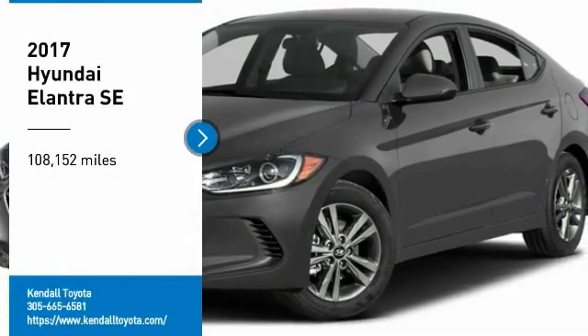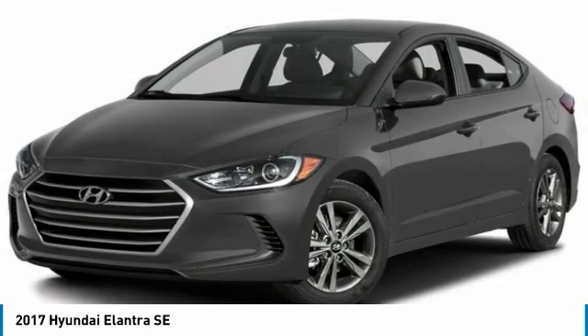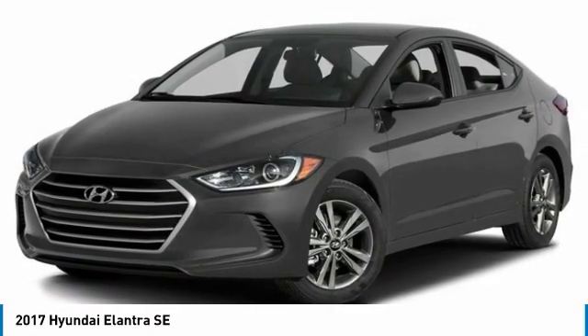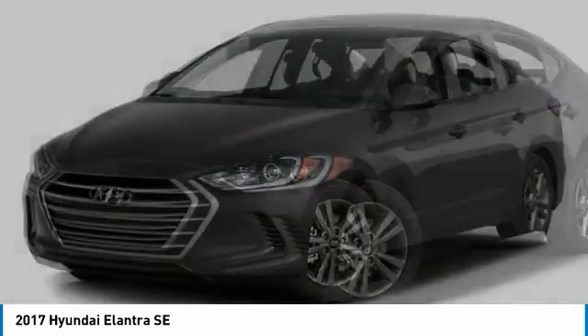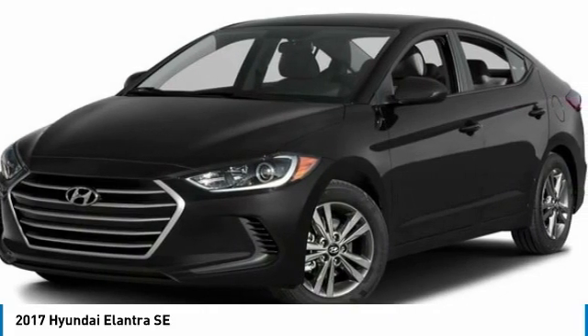Come test drive the 2017 Elantra. The Elantra boasts the most interior room in its class and gets an exceptional 35 miles per gallon. With its luxurious standard features, the Elantra is an easy choice.